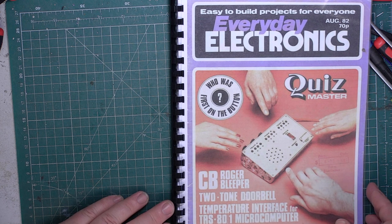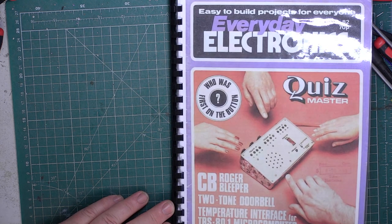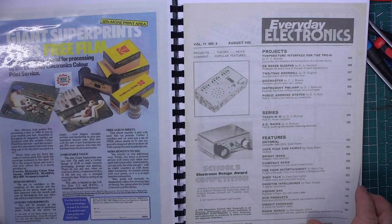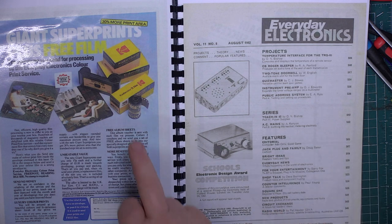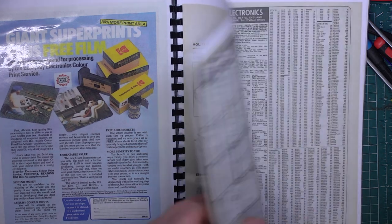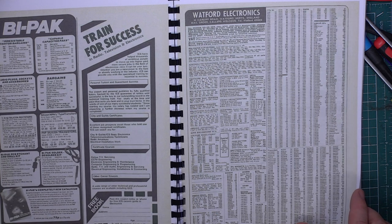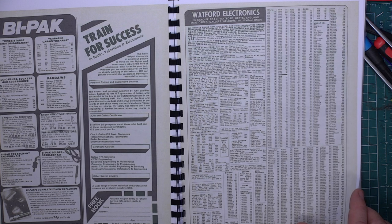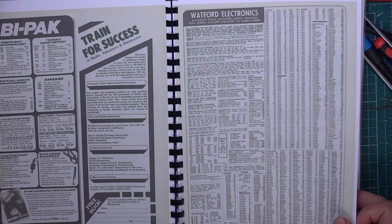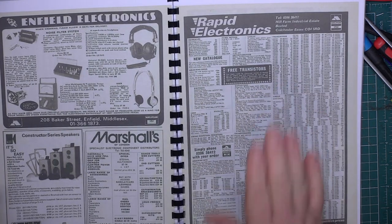He was a very prolific technical author. We're about nine months into UK CB. We start with the investment of getting your film processed — there's the 110 instant load cartridge, the 126 instant load cartridge, and 35mm on show there by pack. International Correspondence School, something like that. Watford Electronics — I think they lost the plot when they went into doing computers instead. Rapid Electronics still going; Marshall's retired.